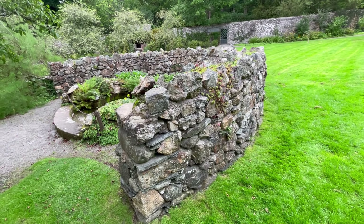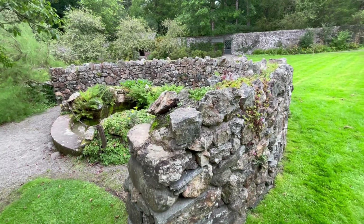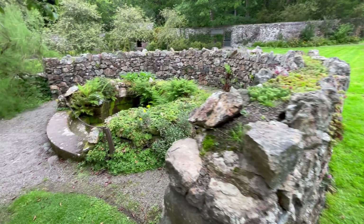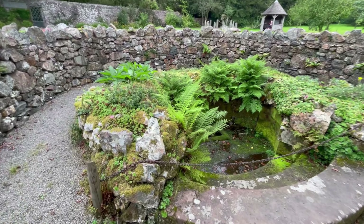And here we've got more stone walls. It stands about probably around 1.2 metres high and is probably at least three metres across.